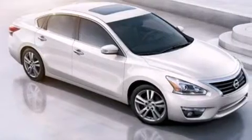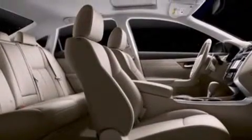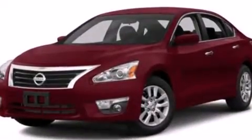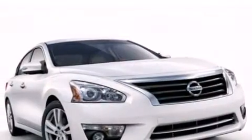Features include Bluetooth cell phone integration, a low tire pressure indicator, traction control and stability control systems, side curtain airbags, air conditioning, full-power accessories, a rear window defroster, an anti-lock braking system, speed-sensitive wipers, and keyless ignition.